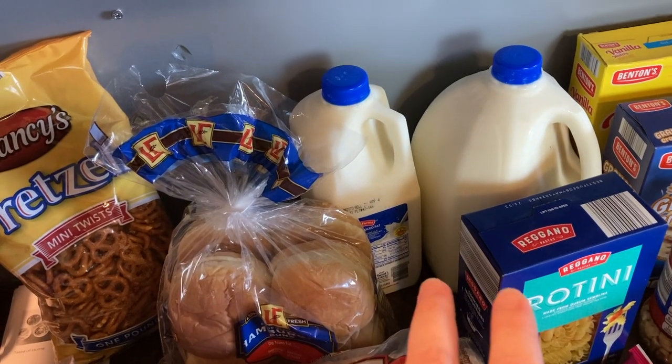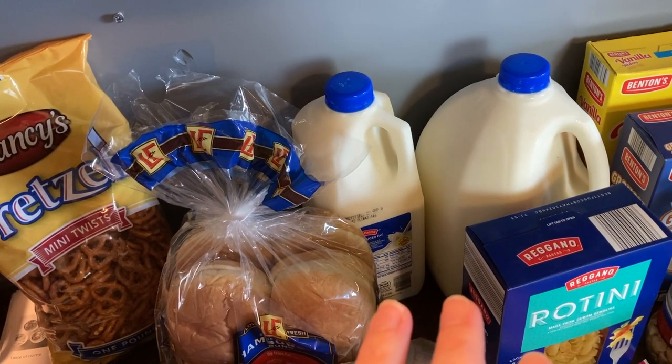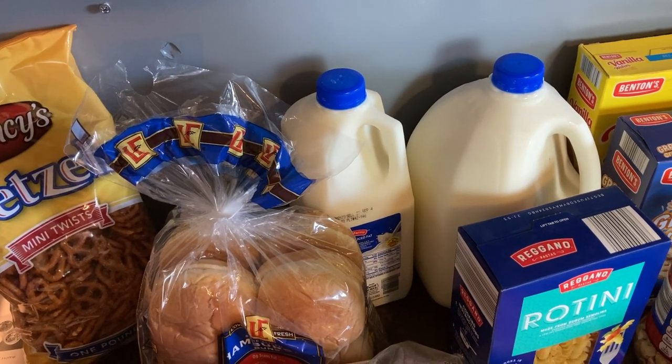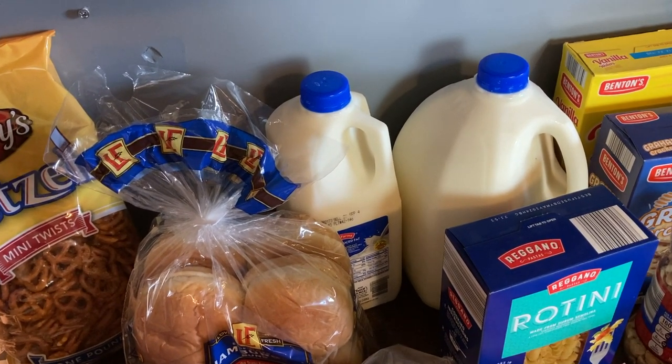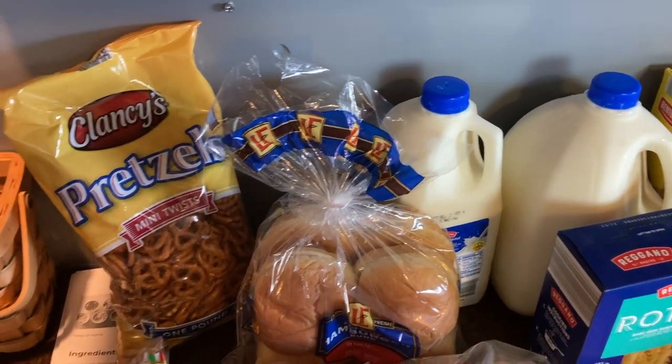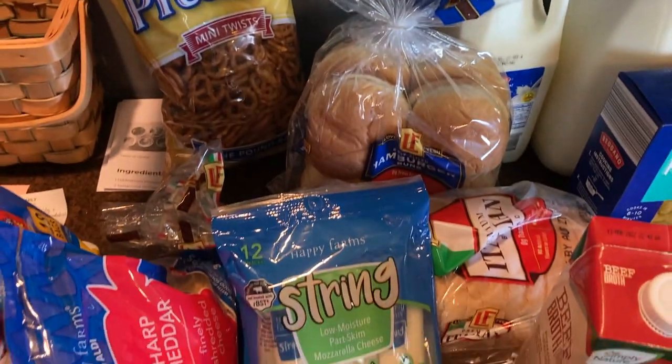Milk — we've been going through a lot of milk lately. My kids love drinking chocolate milk for breakfast, plus they all like cereal, and I've been using it in recipes too, so it's going a little bit faster than usual. I got about one and a half gallons. Some pretzels.